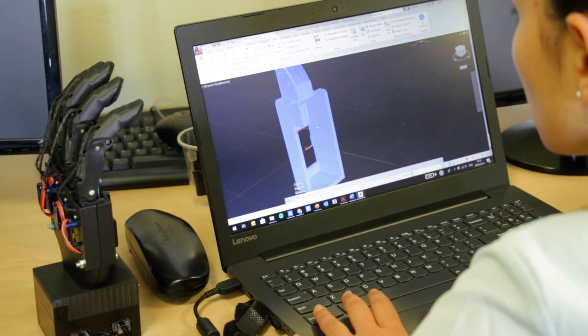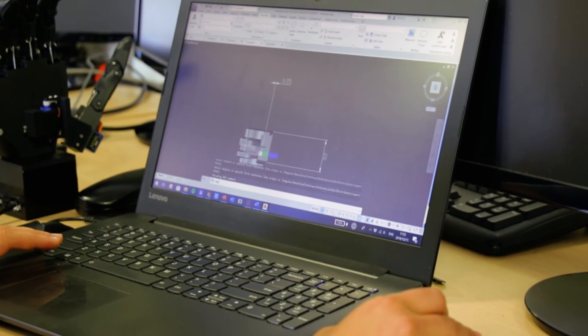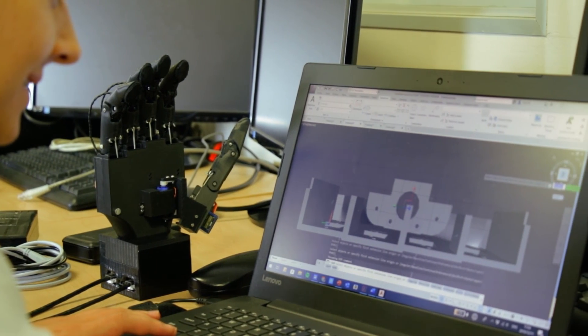My hope for the impact of the bionic prosthetic hand is that it would assist amputees, but I also hope that it would inspire other inventors and engineers and developers to build similar devices that are low cost and aimed at helping individuals and making their lives easier. And in so doing, we're building an industry of medical technology that is aimed at the average person.